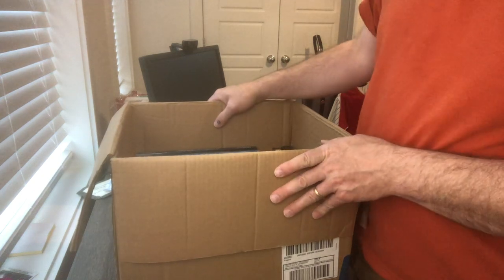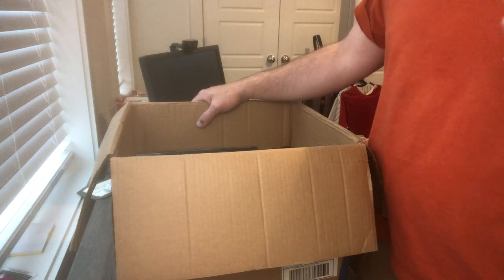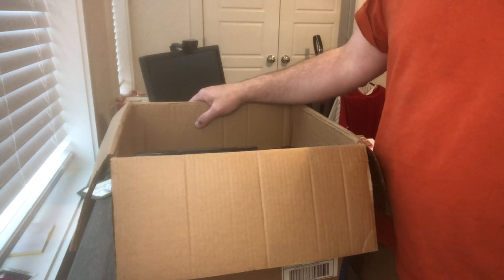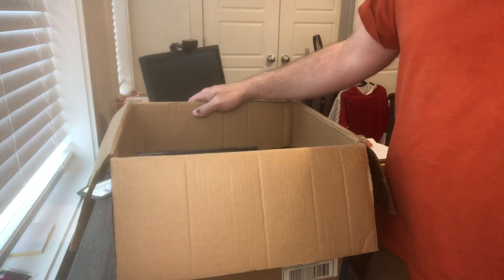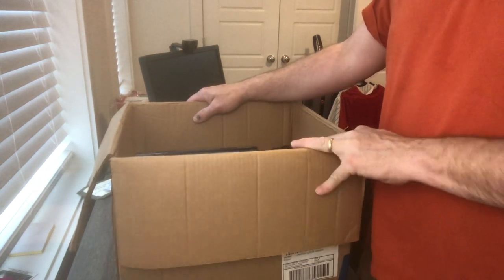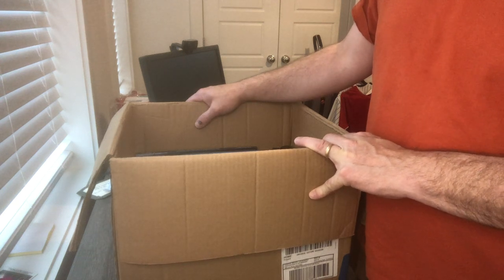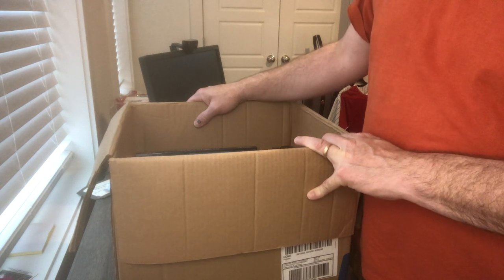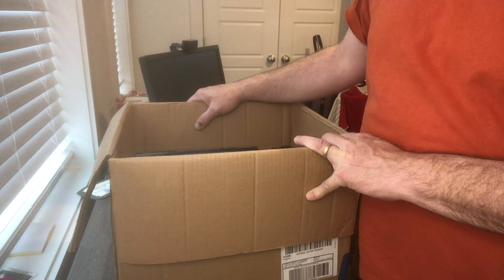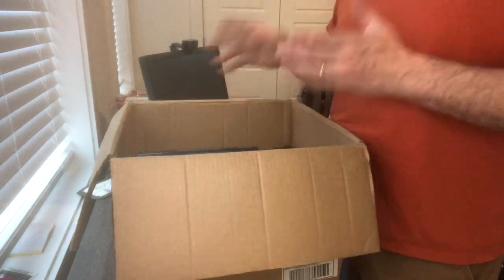Got a little sidetracked last week. I had another collection come up, probably one of the largest collections I've ever purchased. It filled a nine-foot U-Haul, top to bottom. I posted a picture or two on my Facebook page just showing the filled-out U-Haul van and it is massive. I mean it's over a hundred boxes of stuff just packed.